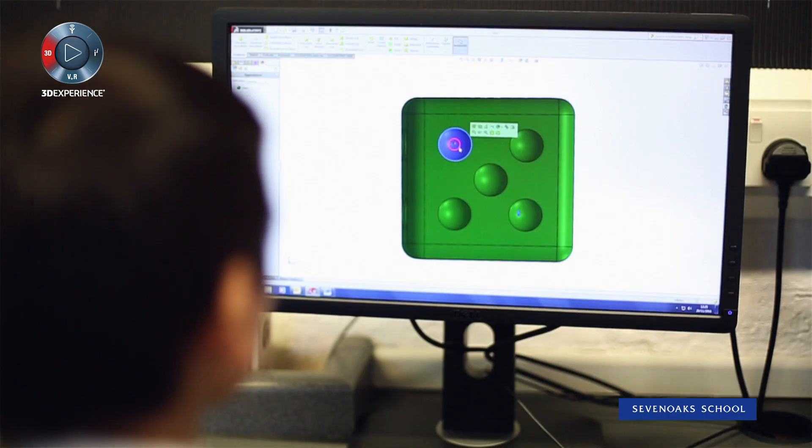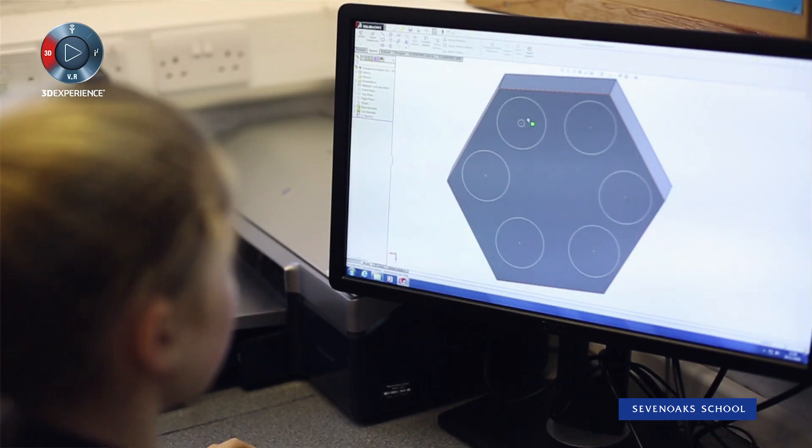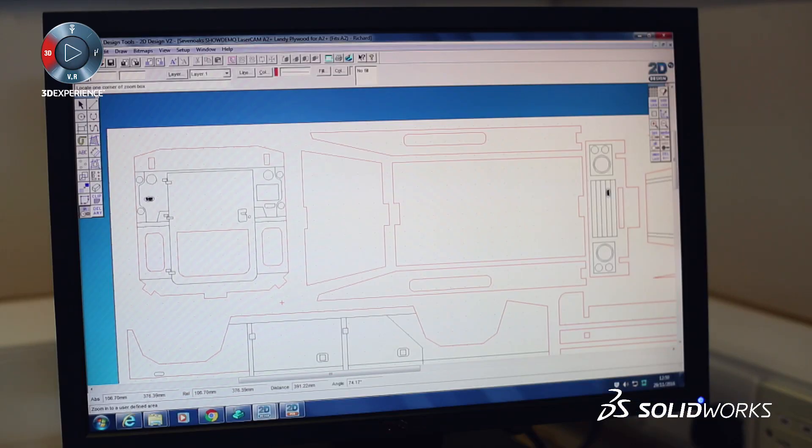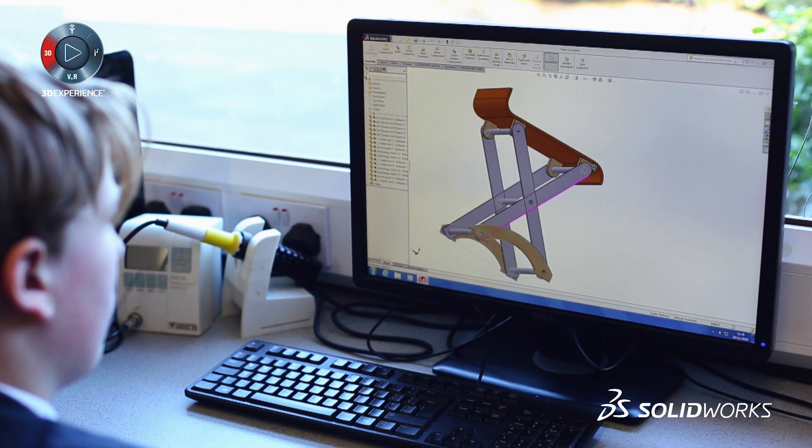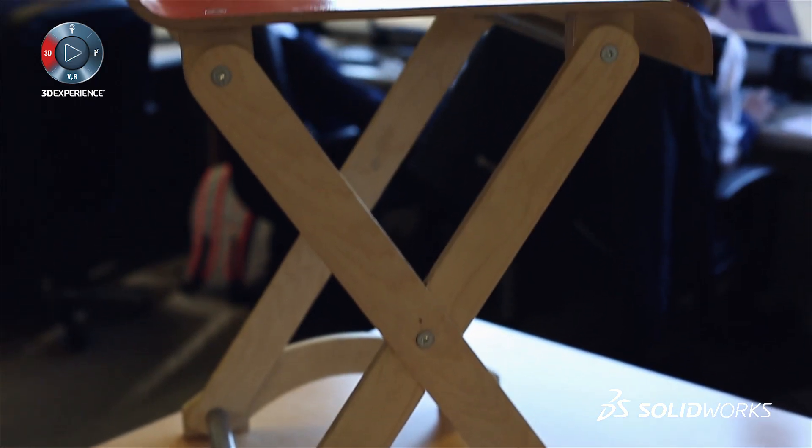As a department we made a conscious decision to invest in SOLIDWORKS over five years ago. We offer both SOLIDWORKS and 2D design to our students and they both work together. We had originally 60 licenses in school and 60 licenses at home, and we've just recently upgraded to over 200.